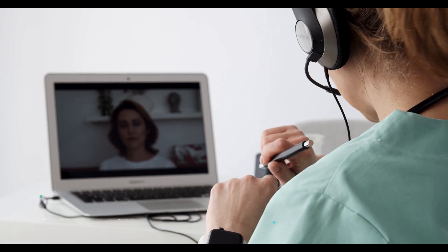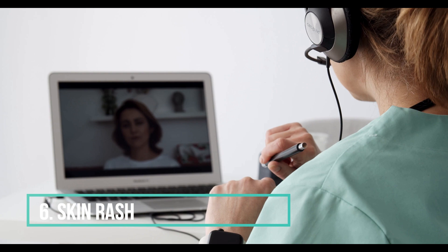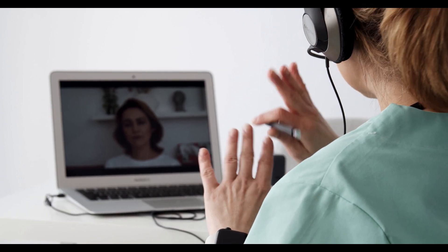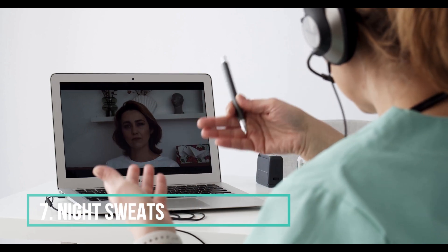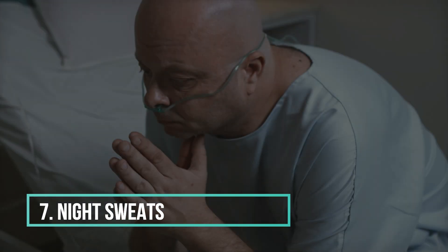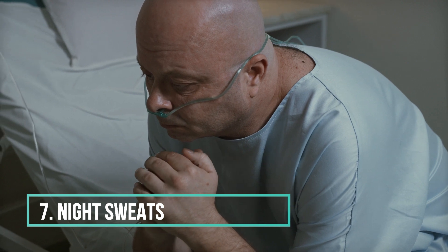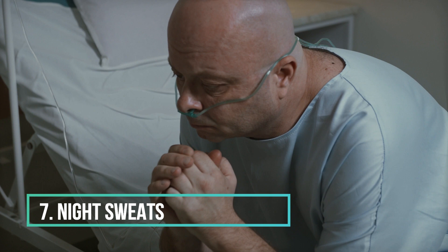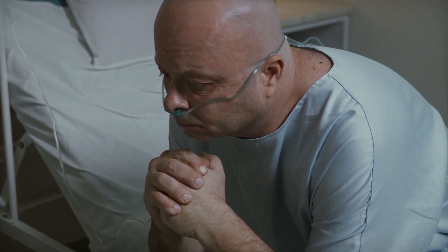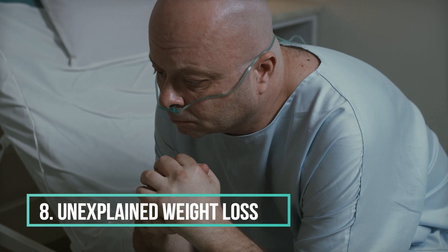6. Skin rash. Some individuals may develop a red or purple skin rash, particularly on the torso. 7. Night sweats. Unexplained night sweats, often severe enough to soak through clothes or bedding, can be a symptom. 8. Unexplained weight loss. Significant and unexplained weight loss not attributed to diet or exercise changes may be a sign.